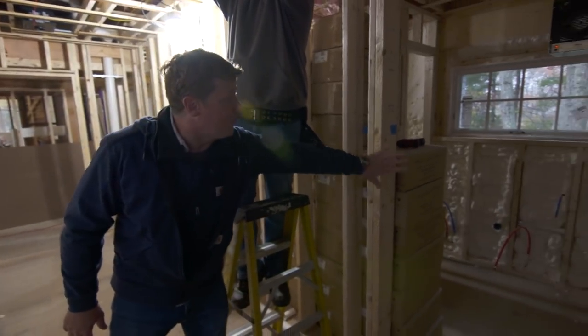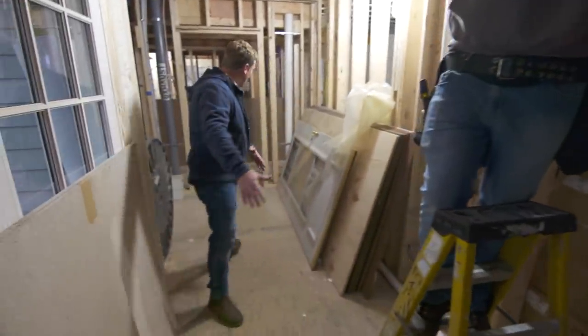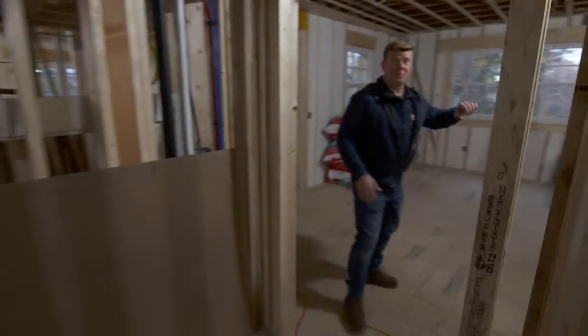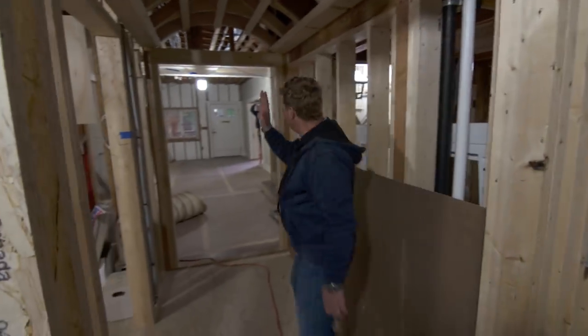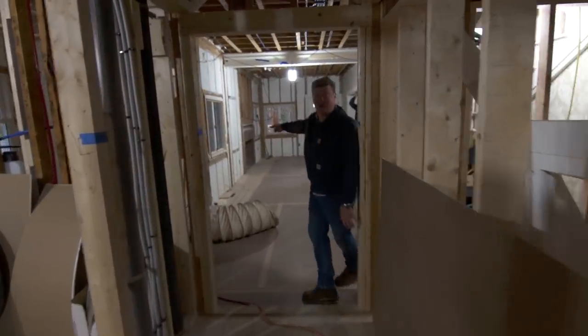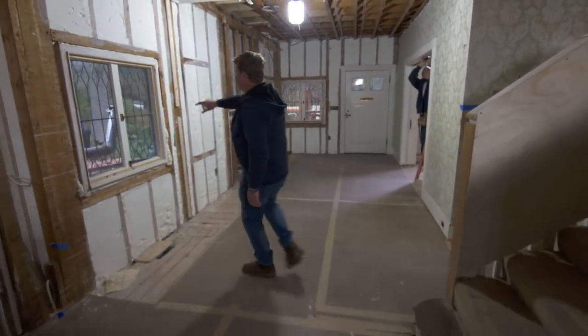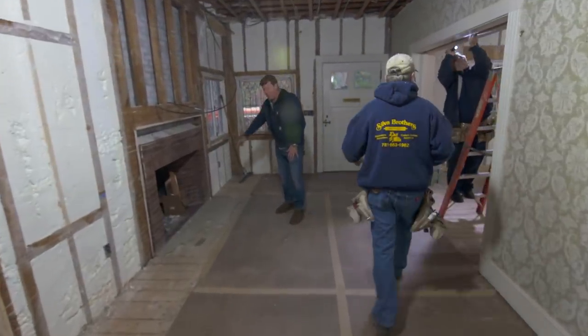There is a full bath with a shower right in there, and this is the new mudroom entry. As you walk back through here into the heart of the house, this will be a family room with kitchen off to this side. This opening right here was added so that you could see straight through to the front of the house — the beautiful diamond leaded glass windows right there, and then we've got the fireplace, which is going to be restored.